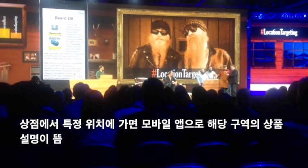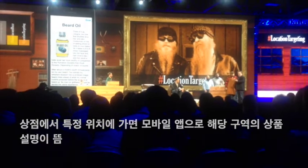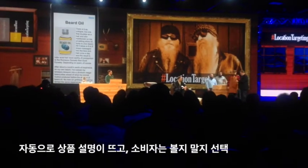You're next to the oil, you get oil reviews popped up in the app. I just got a beer oil review on my phone.